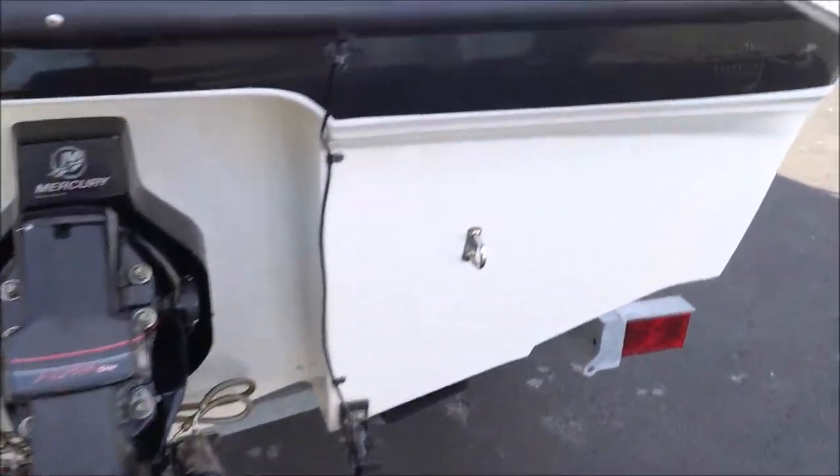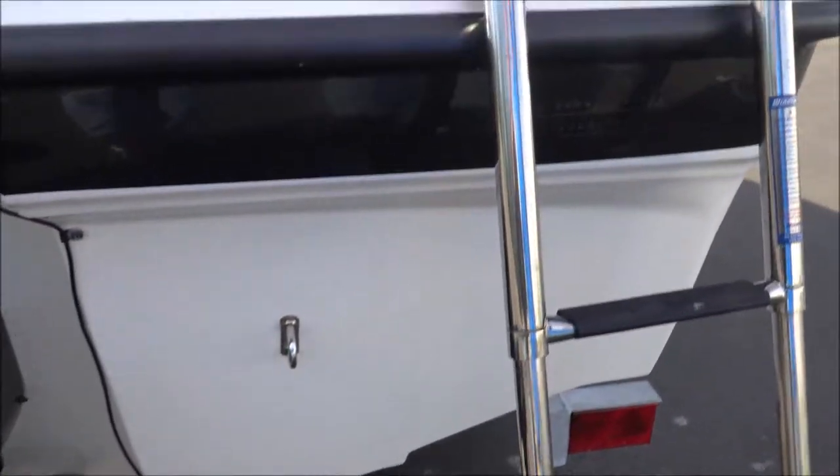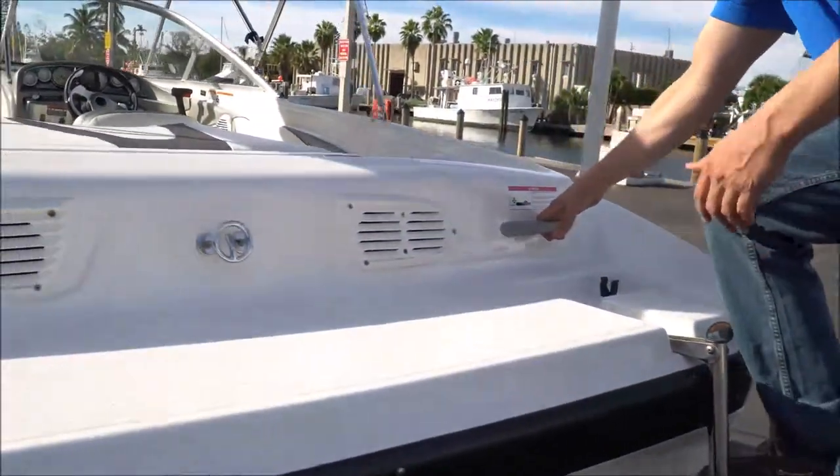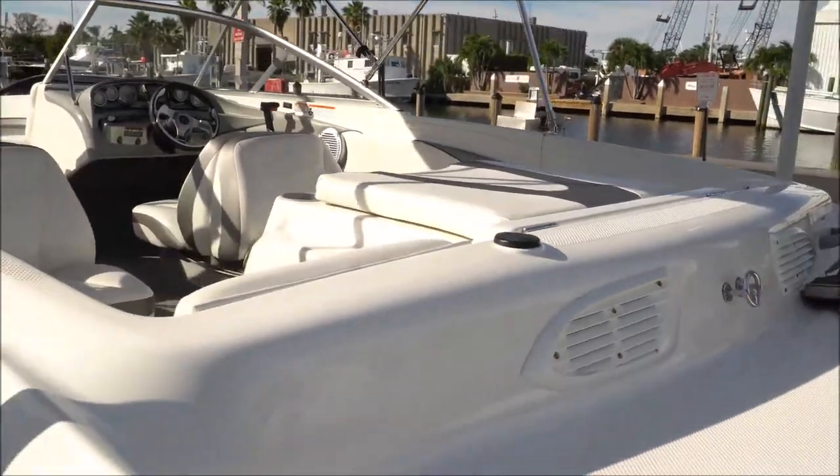As we go to the top here, you have a foldable ladder for easy access up into the boat, and a handle here so you can grab and jump up in if you're in the water. Come up on the boat and I'll show you the interior.